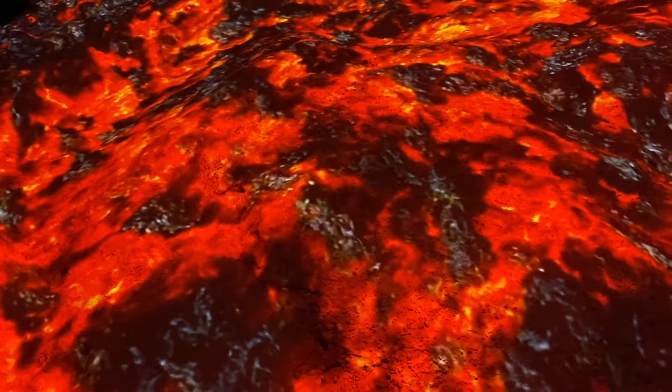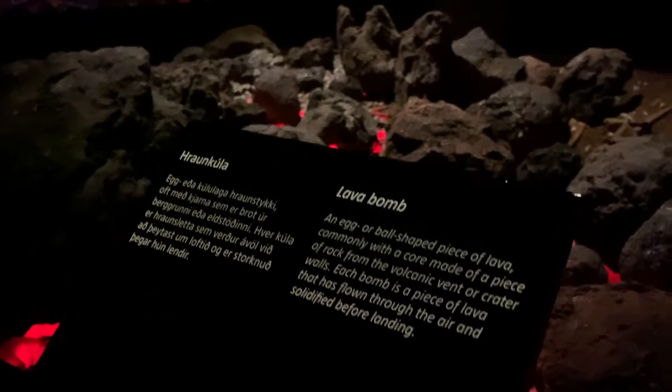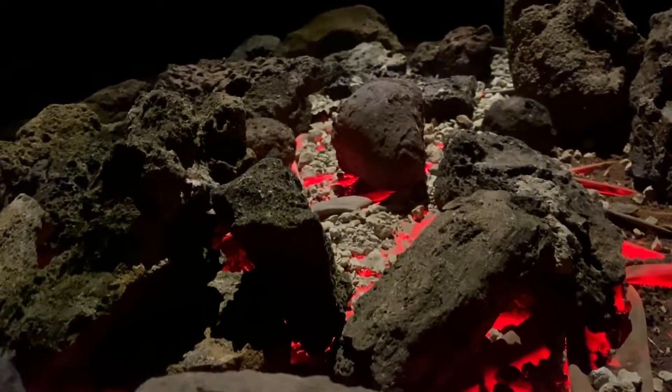Mr. Jewel's going to touch the lava. Mr. Jewel's going to touch the line.